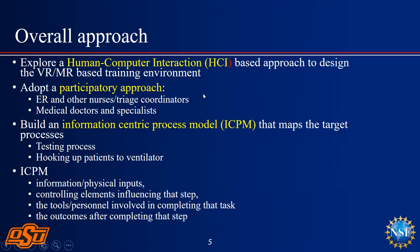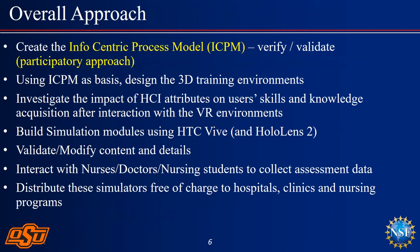We adopted a participatory approach where, right from the beginning, we worked with experts, nurses, and others. We were among the first in the world to create what we call an information-centric process model. This gave us a strong foundation — we developed a rigorous engineering model that explained the various steps, constraints, who does what, and what the intermediate decision outcomes are.